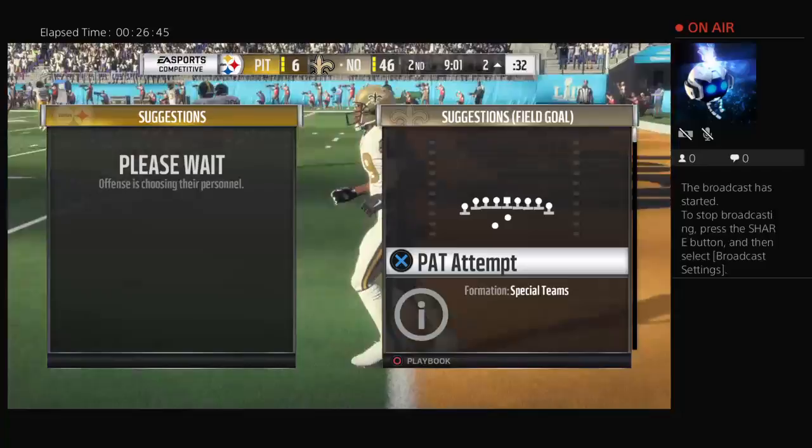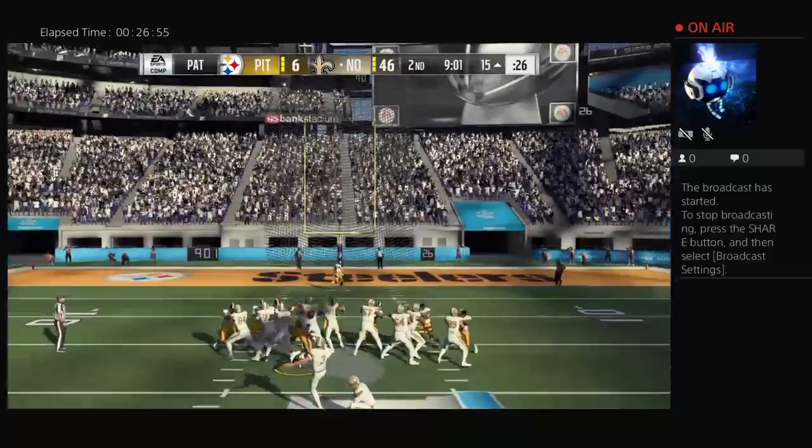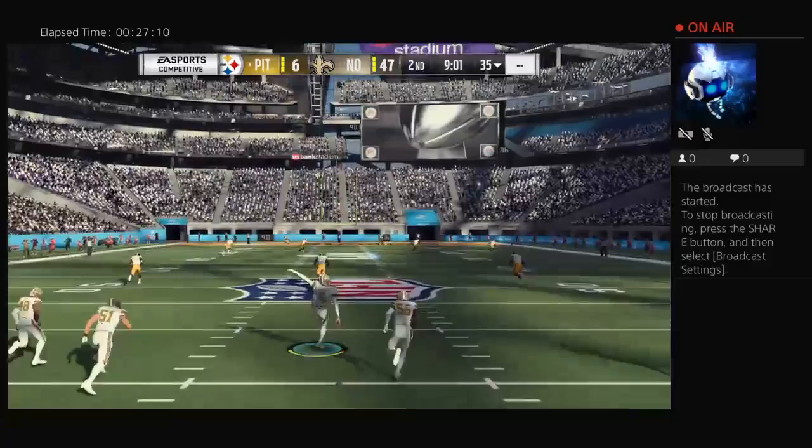When a Hail Mary is completed for a touchdown pass like that, I think any defensive coordinator just puts their face right into their hands. I don't have the empirical numbers, but in recent years the Hail Mary pass feels like it's been completed more than it used to. And I know the defenses are spending more time on it.